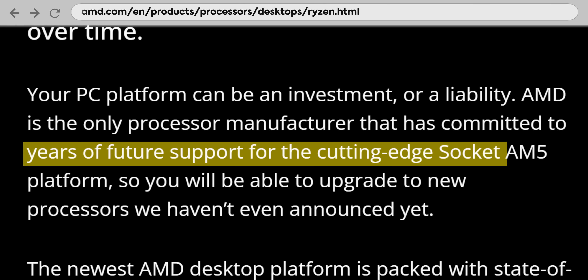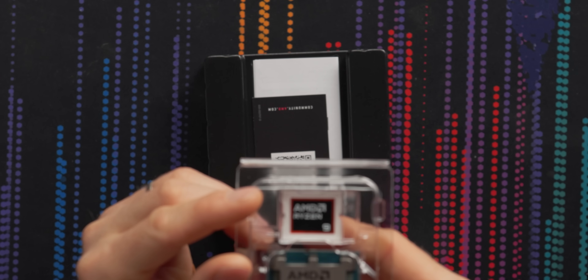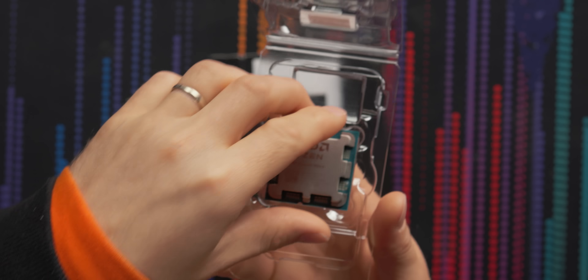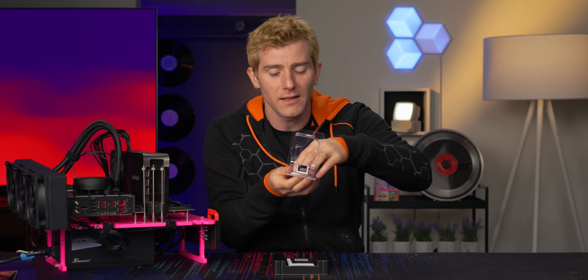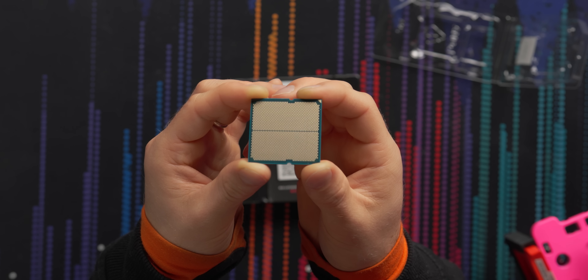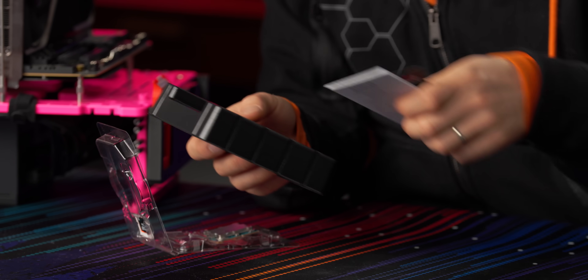It drops into the same AM5 socket that they have confirmed will continue to be supported into 2027 and maybe even beyond. In terms of what's included in the box, you get a cute little AMD Ryzen 9 sticker, an AMD Ryzen AM5 processor with the same thermal paste retention style integrated heat spreader on the top — these things are almost impossible to clean — an LGA interface on the back, and that is about it. No heat sink, no accessories to speak of.